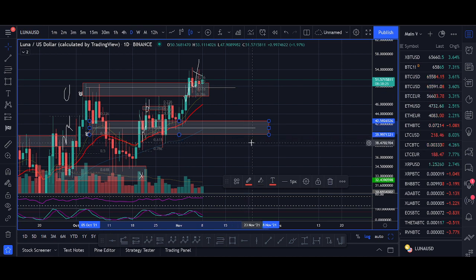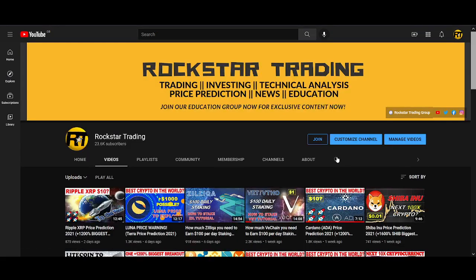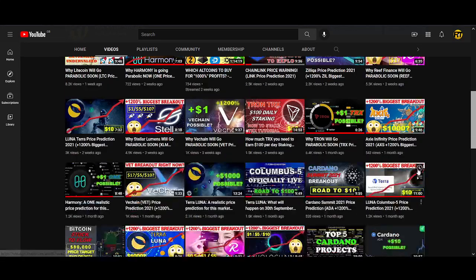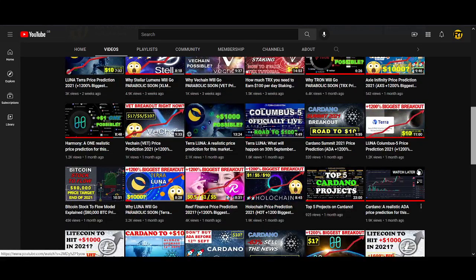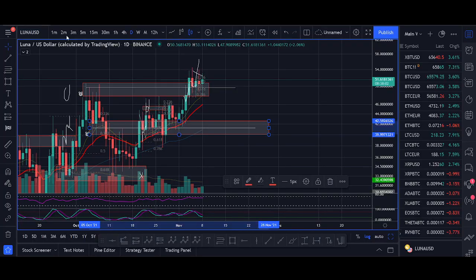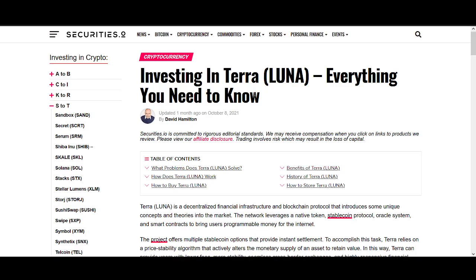Buy some LUNA, and buy more on a dip to $42. If we start breaking $40 then I'll make a video — make sure you subscribe and I'll update you. LUNA's Twitter has literally been taken over by Lunatic fans. If you're a LUNA fan hit the like button and subscribe, let's grow the LUNA community. But for now I'm really bullish.